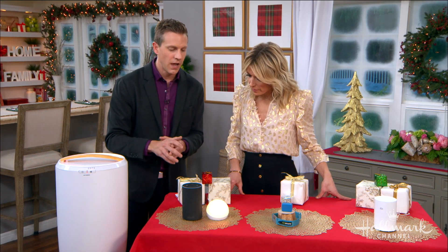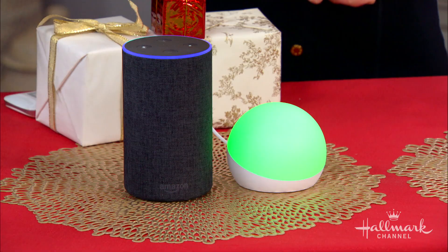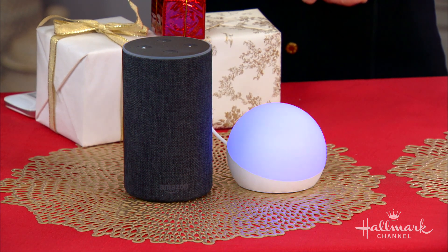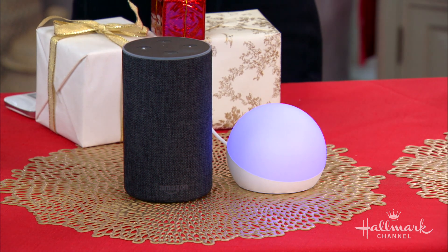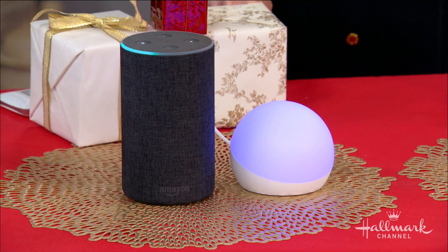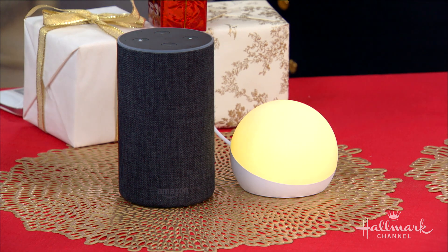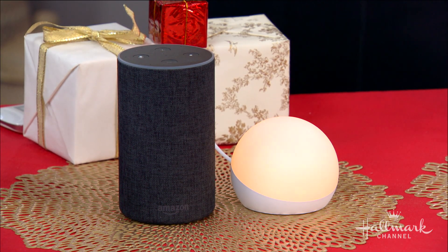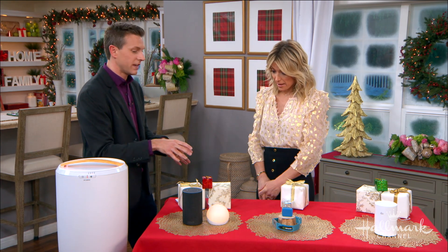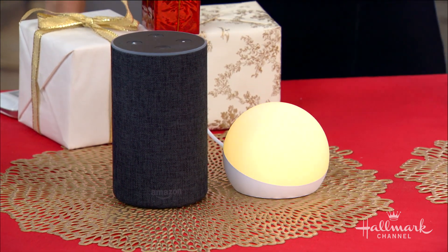I can just ask it to do things. Alexa, set lamp to blue. And you saw it just change blue like that. Alexa, set lamp to campfire. And look at how it fades. Normal nightlights are sort of bright and the light isn't as soft — this is really mellow. It's a great idea. It's 30 bucks. You have to have an Echo device to use it, but a lot of people have these in their homes. Super easy, kind of fun. This is not just great for kids — it's great for parents as well.